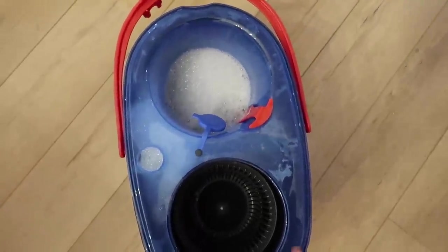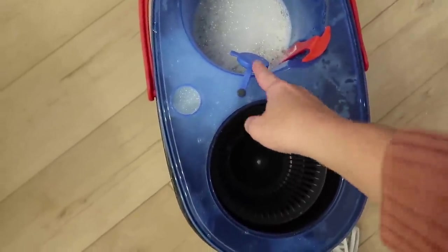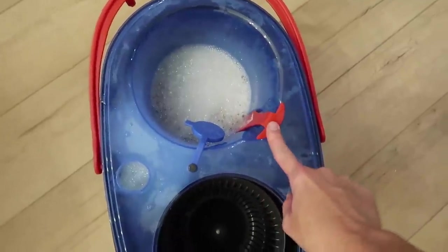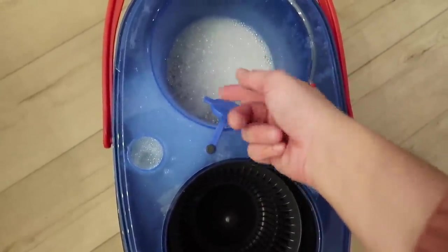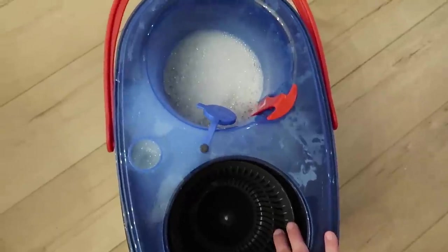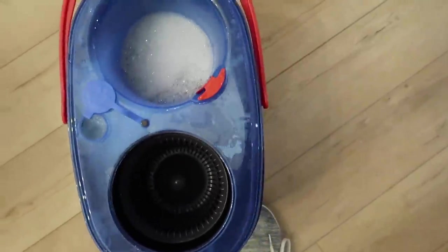I'm trying out the new Ocedor mop system. I couldn't figure it out for a little bit — it's designed to keep the dirty water separate from the clean water. You put water in here along with your cleaner, and there's a spout at the bottom that keeps filling it up. It's maybe not quite as easy as the original one, but it is probably more sanitary because you're not dipping back into the dirty water. They do still sell the original one though.